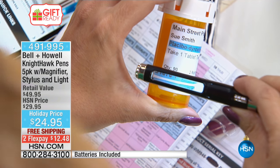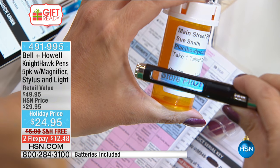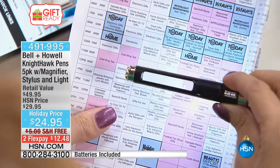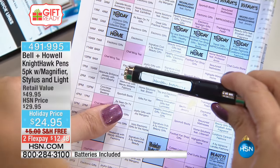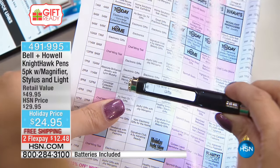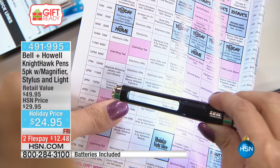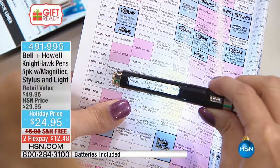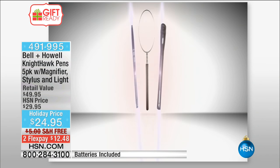What a fun, thoughtful gift — something that gets used. Think of all the people on your list who just need a little something: your manicurist, hairstylist, and so on. These also make perfect stocking stuffers. You'll want to keep sets throughout your own home — one by the nightstand, one by the sofa, one in the kitchen. And what do you pay for a regular ink pen that does nothing but write?